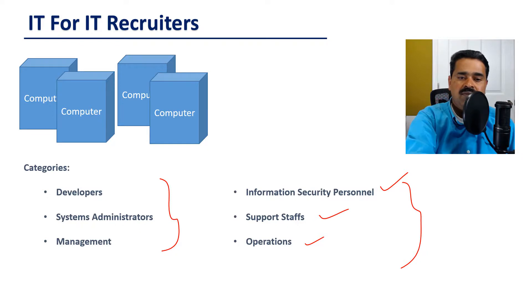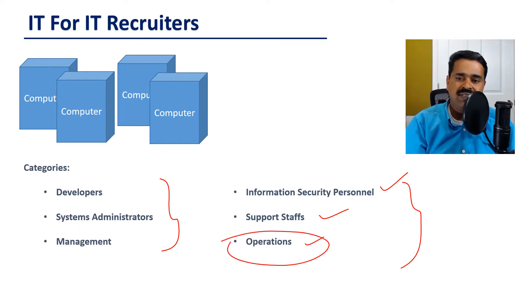Then there will be an operations team who are the first layer to field most of the issues. This team will generally be available 24 by 7 and handle any issues first. If they cannot resolve those issues, then they will escalate them further to other teams who may be much more skilled to resolve those issues.